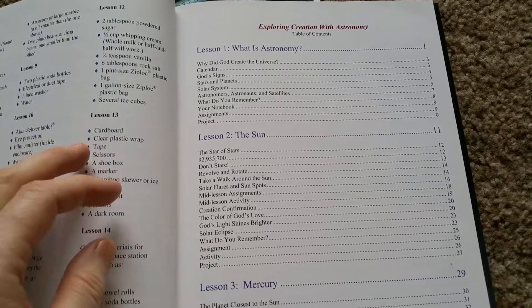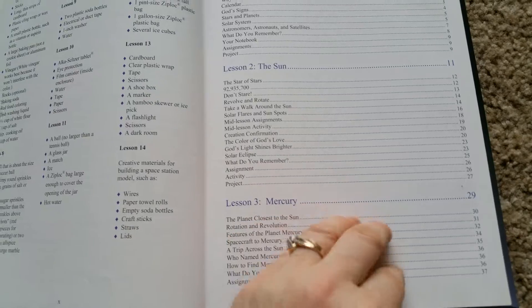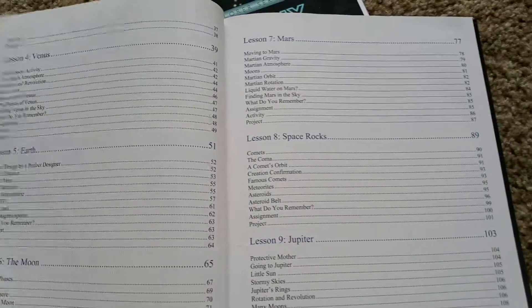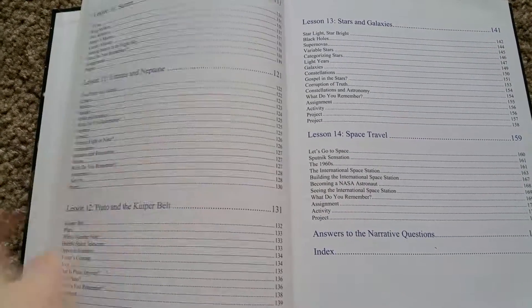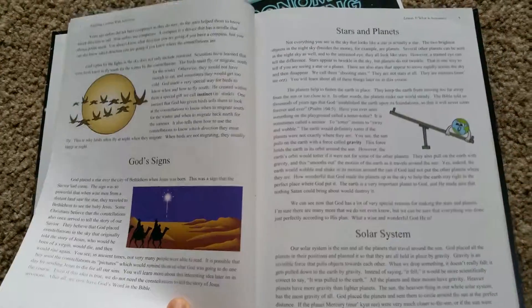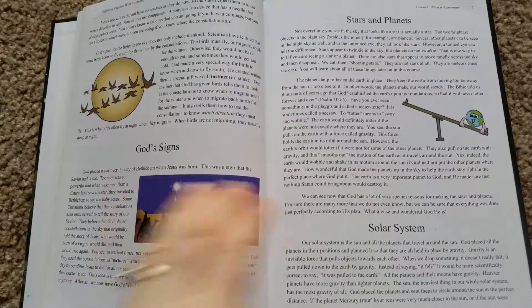This is the table of contents. It goes over what is astronomy, then breaks it down — the sun, then you go through each planet and it tells you everything about them. It's really fun to learn everything about space. Then it goes to space travel, stars and galaxies, and all that. They have bright colors and it's very easy to read and understand. You could read along with your student, or when they get older they can read it on their own and then you discuss afterwards.